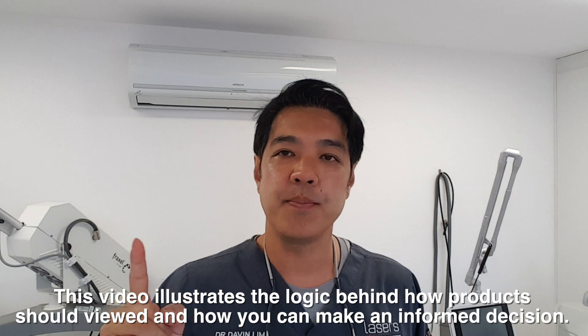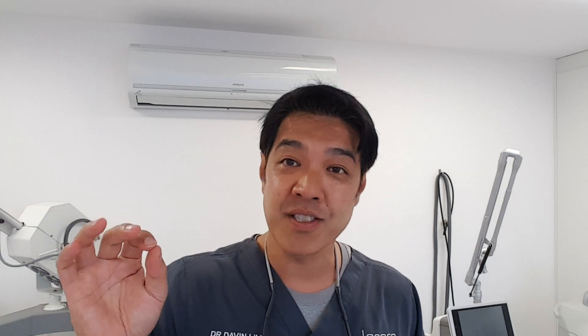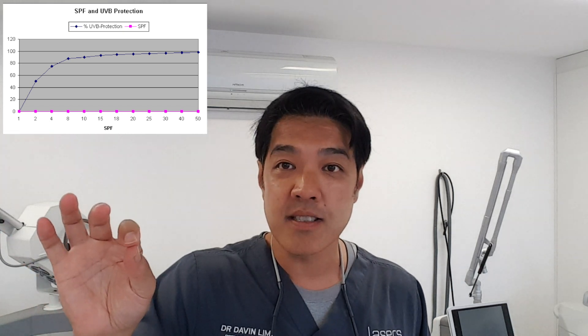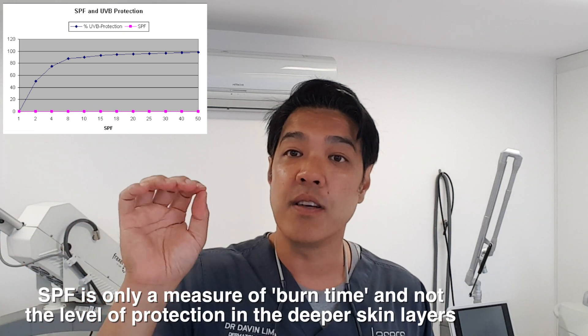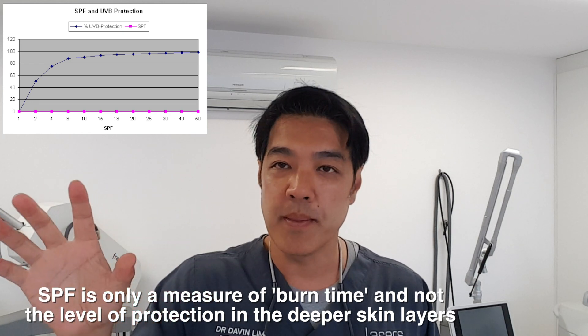The first thing you've got to understand is the SPF. What does SPF mean? SPF is only a measure of the burn time. If a sunscreen has an SPF factor of two, it means that 50% of the UVB rays — the ones that give you sunburn — get attenuated. So if you're burning in 10 minutes, you burn in 20 minutes.